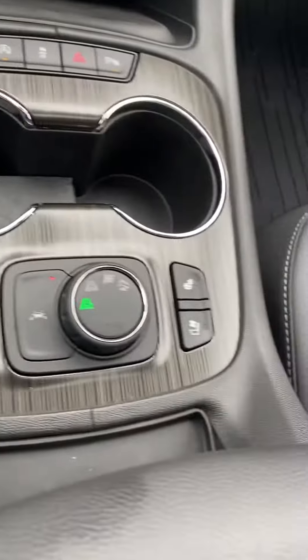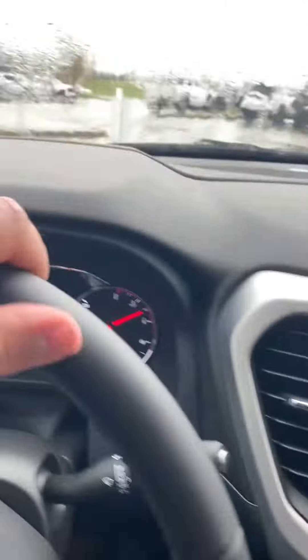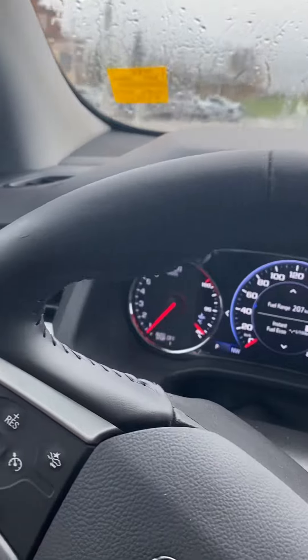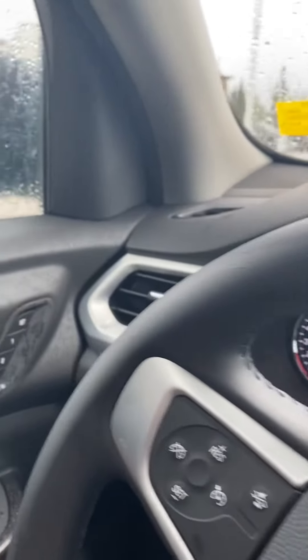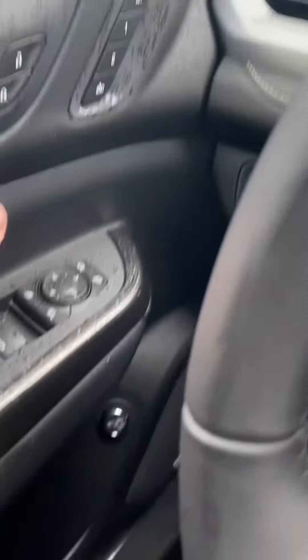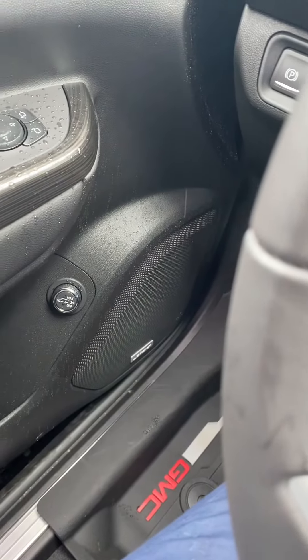We've got heated and cooled seats, great any time of the year, your different drive modes, a beautiful leather-wrapped steering wheel, forward collision warning — this unit's got it all. We've also got memory seats and lots of comfort features in this one. It does come with the Bose stereo as well, so if you're a music lover this is definitely the vehicle for you — it's great on those long drives.